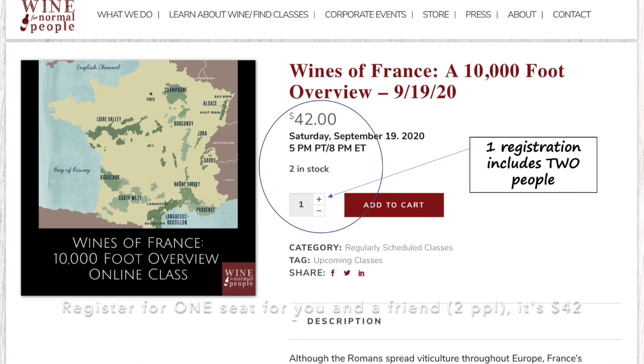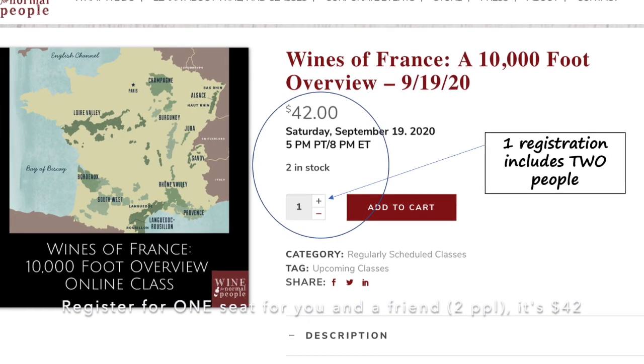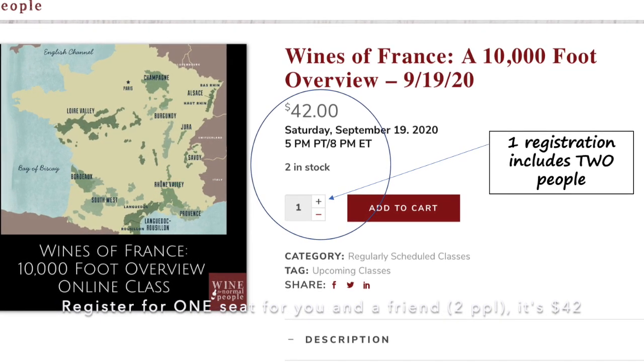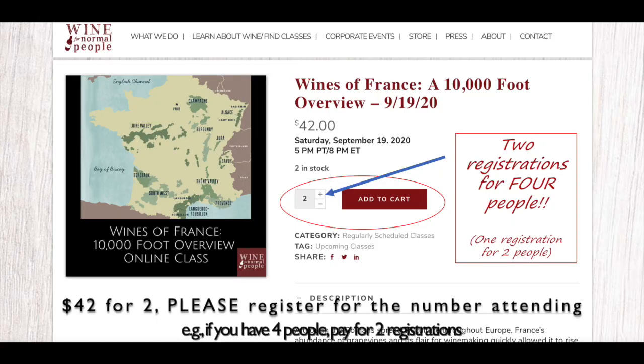Each class is $42 for two people. So if you have two people, you will register one time and it will cost you $42. If you have four people, you'll register for two registrations and it will be $84.